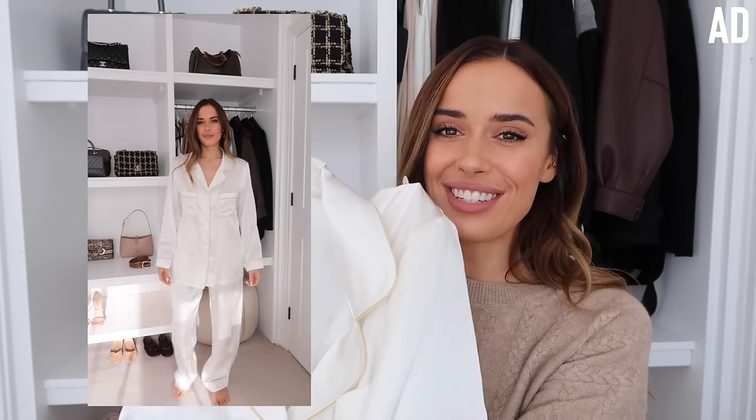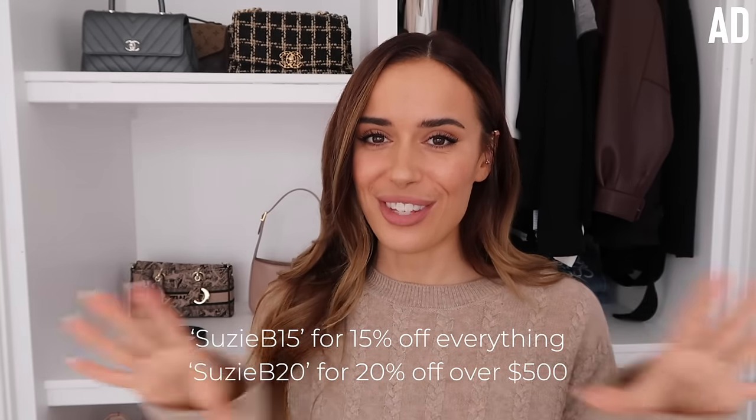These pajamas are stunning - I'm going to get them steamed and show you them on. Thank you so much to the Lily Silk team - I'm going to love wearing these. They also sent Ryan a pair too - he has navy blue with black piping and mine is white with gold. Their pajamas are so soft, fully silk, and would make the nicest Christmas present. I have a code for Lily Silk which I'll pop on screen now if you want to pick anything up.